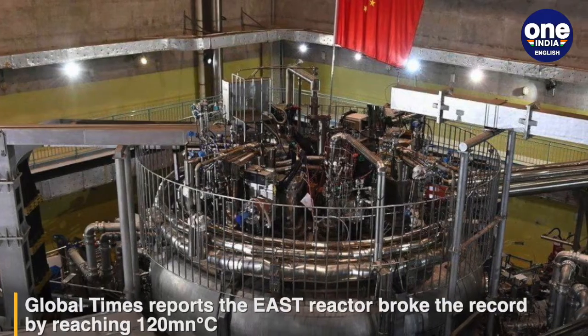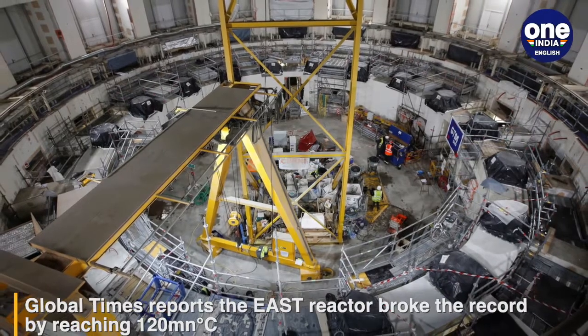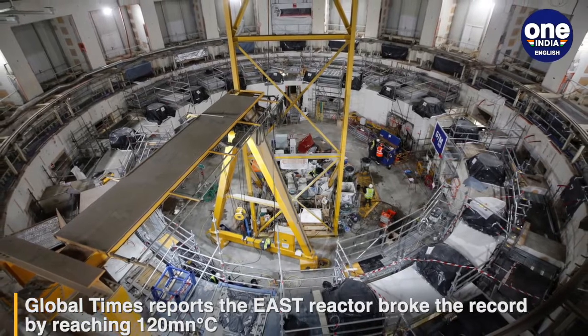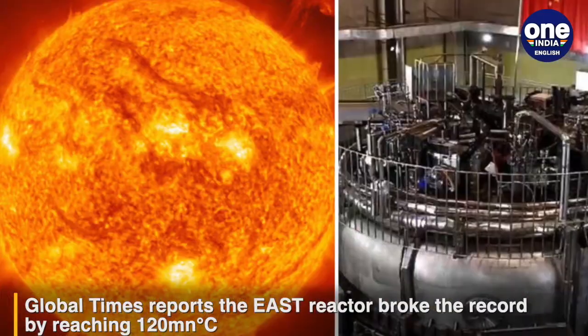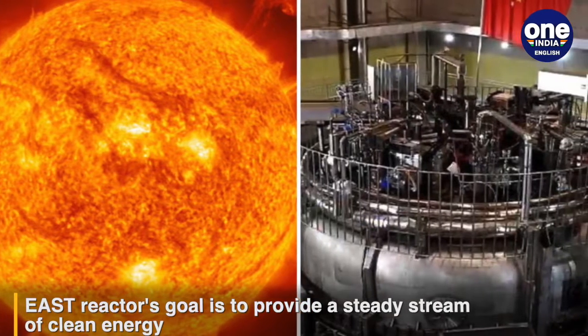What is the point of creating such massive energy? The reactor has been designed to replicate the nuclear fusion process in the sun and stars to provide almost infinite clean energy. The experimental reactor's main goal is to create nuclear fusion like the sun.